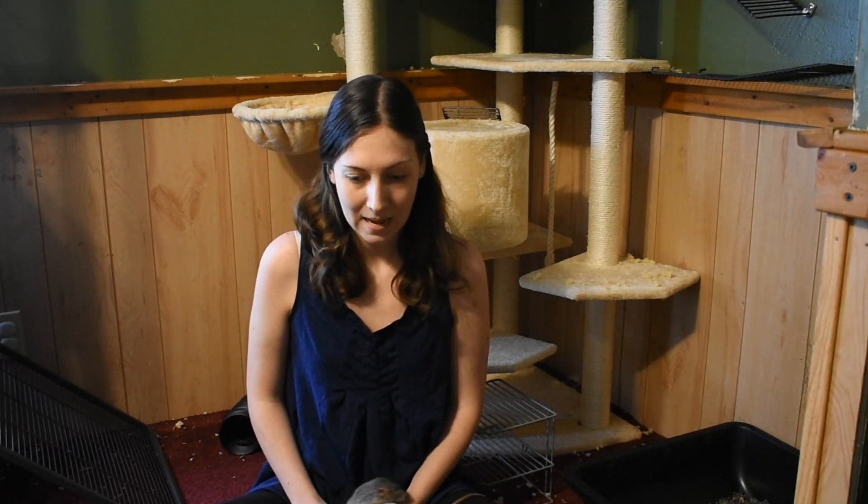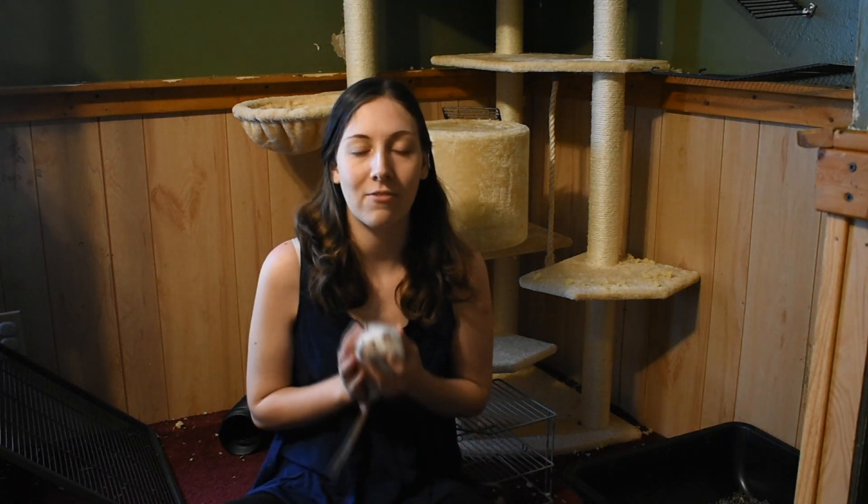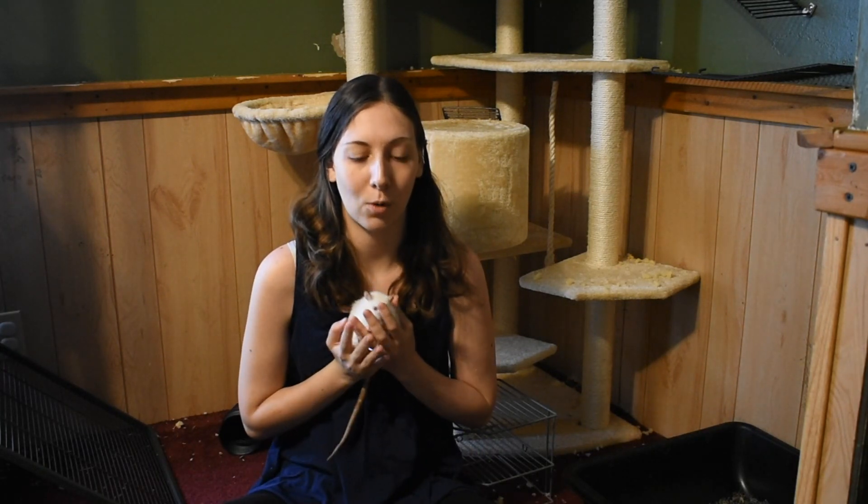I want to start this video by saying that I am going to show medicine and antibiotics. All of these medicines come directly from the vet. If you do enough research, people tell you that you can get medicine online — I do not recommend it. You need a prescription to get medicine. It is a pain to find a vet who will treat rats, but once you find a vet who will treat rats, it is so worth it.